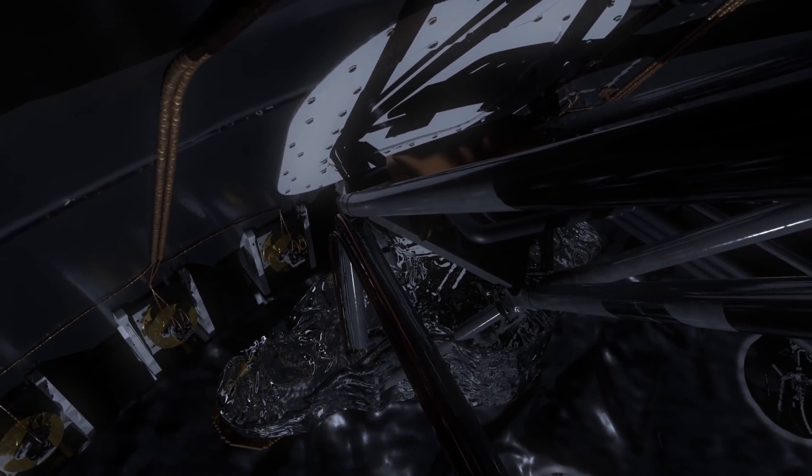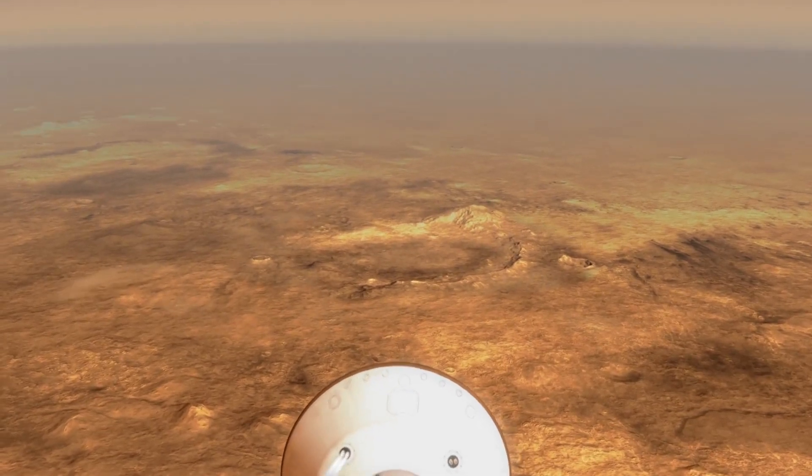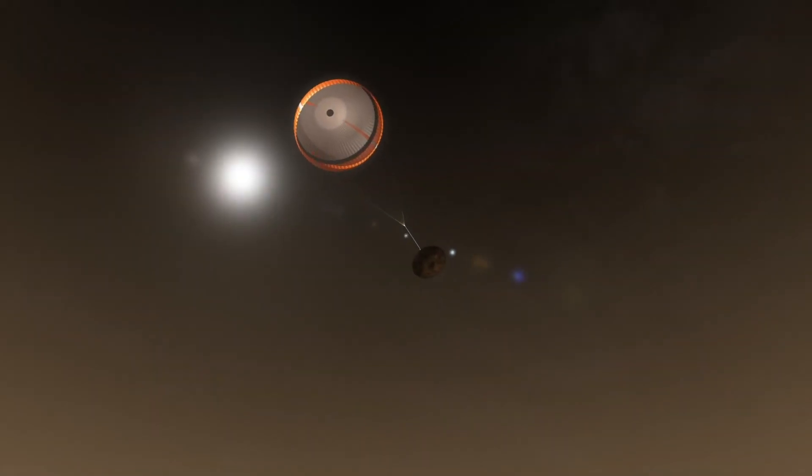The conical backshell helped Perseverance and Ingenuity survive the long journey from Earth to Mars, as well as the trip through Mars' atmosphere. The mission's supersonic parachute, stretching 70.5 feet wide, was the largest ever deployed on Mars.